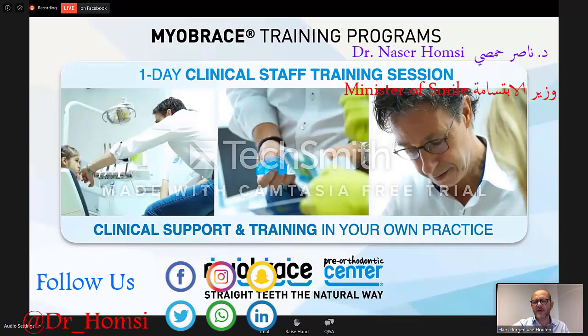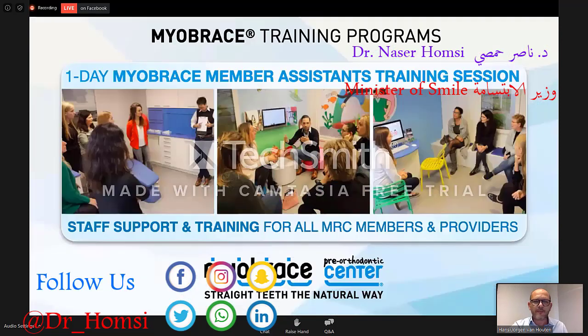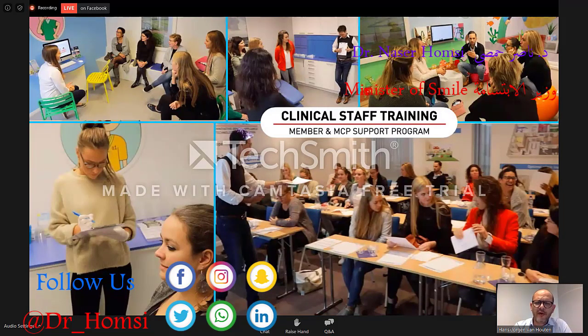Then we have the clinical staff trainings — that means we visit you in the clinic and help you set it up, how to do a consult. Maybe you can invite some patients; staff will be there. All kinds of educational situations. Then we have the member assistance trainings here in the office, where for a whole day assistants from member clinics come here to be trained. So we do all kinds of different programs. If you get started, get the knowledge and try to get as much information as possible.